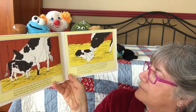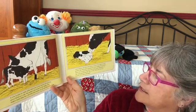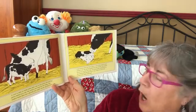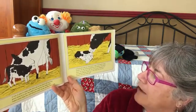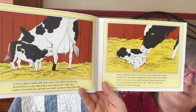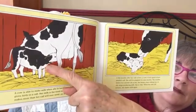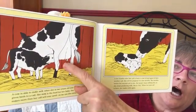A few months after her calf is born, a cow is bred again to have another calf. She will be pregnant for nine months. Two months before her second calf is due, the farmer stops milking her so she stops producing milk — she is dry. When her new calf is born, she makes milk again.